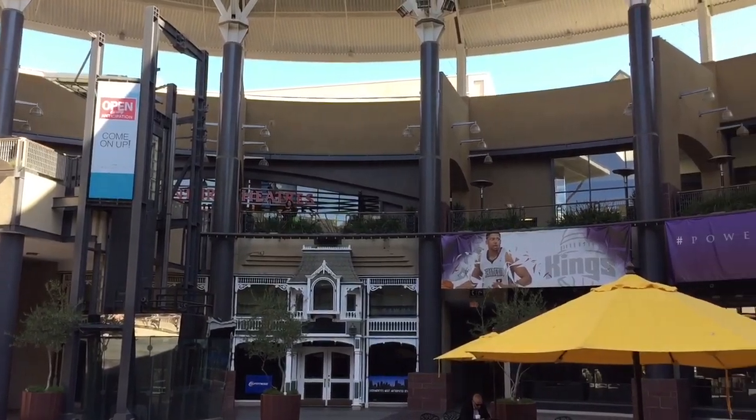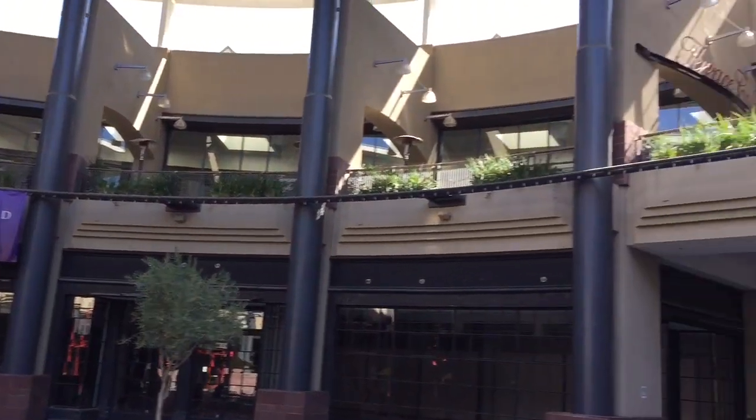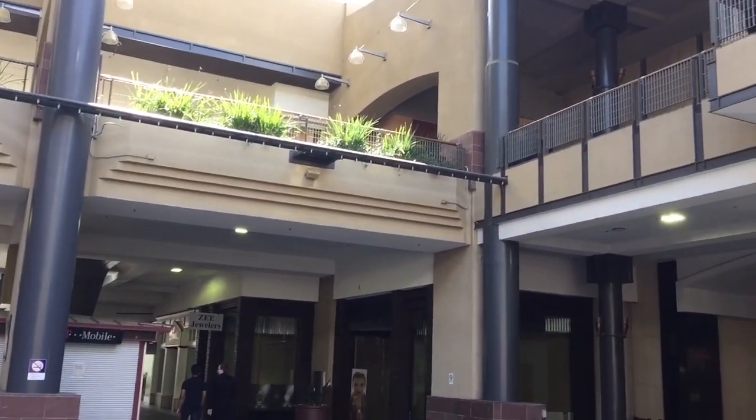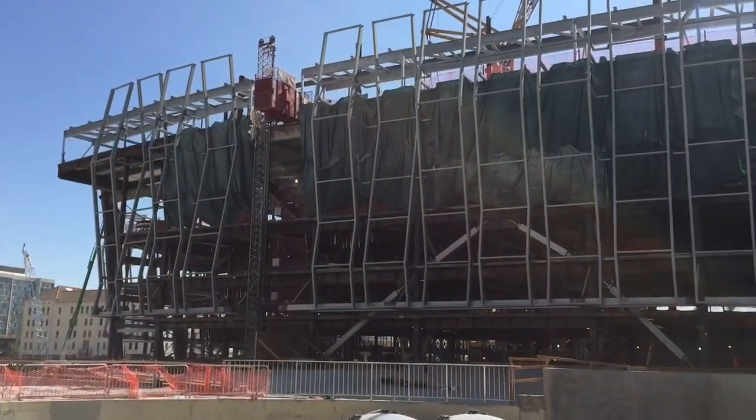There's a Century movie theater up there. There are a few restaurants, but actually nothing's in right now. I'm sure once we get closer to the date the arena opens, these are going to be opened. There's a Starbucks and a few places that are going to go in. There's the Macy's that is open.